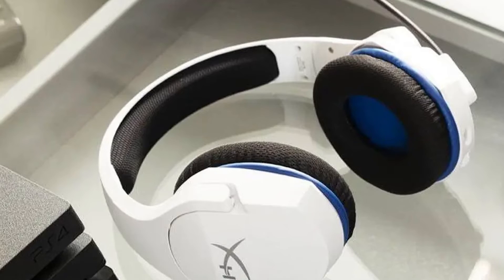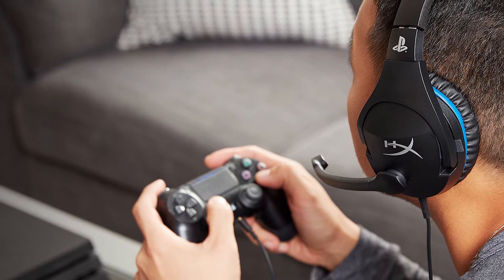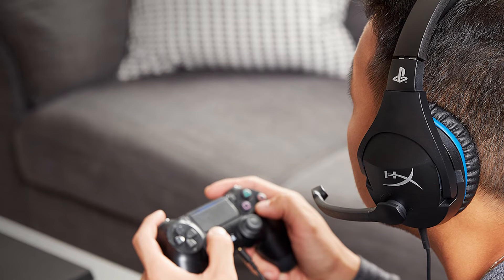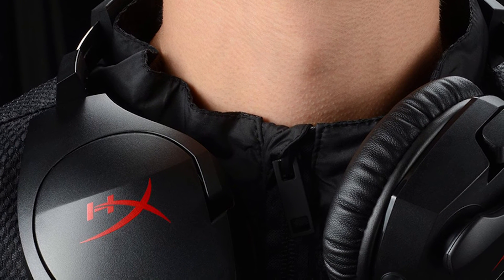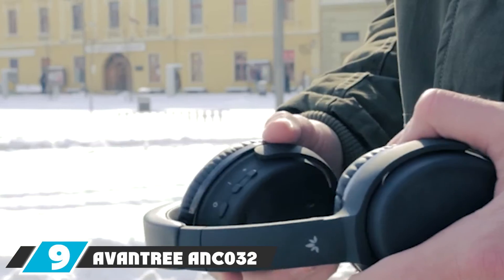The adjustable steel slider and memory foam ear cups make this one of the more comfortable gaming headsets on our list. You can mute the clear microphone by simply swiveling it out of the way — no buttons needed. No matter what type of game you're playing, this headset fits the bill. You can also listen to music, podcasts, and watch movies with the same level of sound quality.